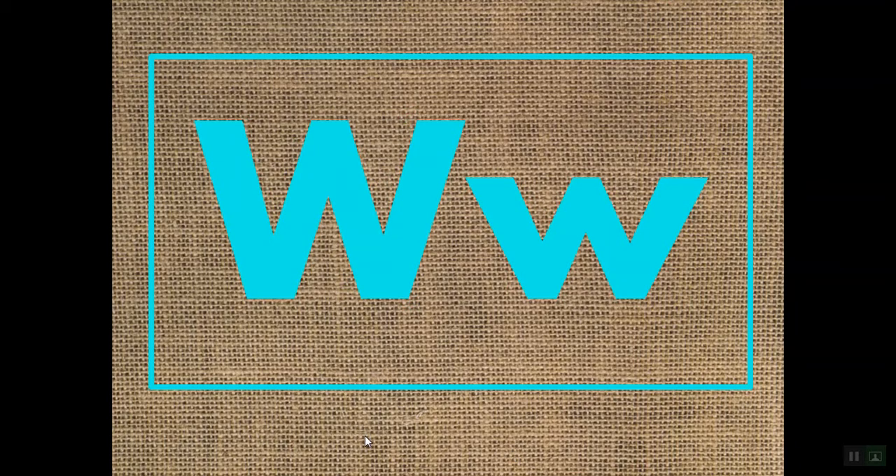That sound W is going to be the W sound at the beginning of words. So let's take a look at our list of words that start with W and the sound W. We have a capital W and we have a lowercase W. When we say these words, listen for the W sound at the beginning.